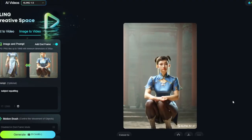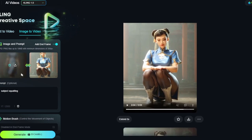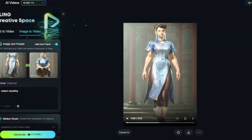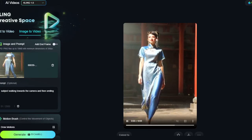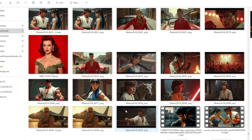I also tried using a start frame and an end frame together. For example, 'subject squatting' — it takes the starting pose and then generates her squatting to match the end frame. You can see more walking examples here, though the face is kind of warped. I think I used 1.0 for those.